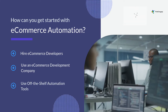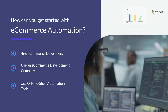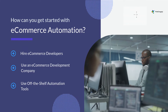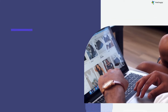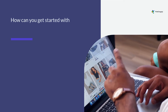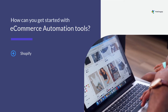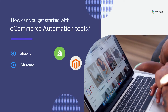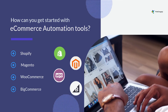Off-the-shelf automation tools can help you automate tasks like product listing, inventory management, order processing, and customer service, among various other aspects of your e-commerce business. Some of the most popular tools available on the market today include Shopify, Magento, WooCommerce, and BigCommerce.